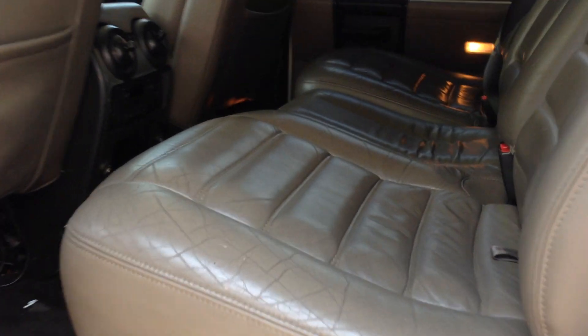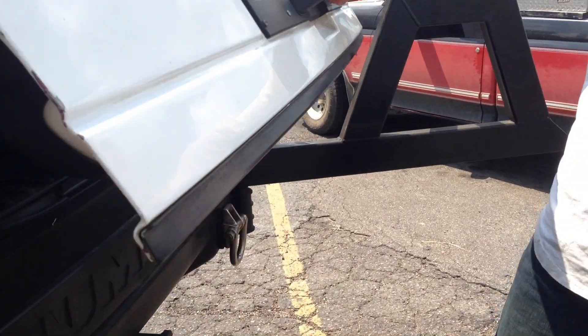We're going to open up the back as well. This one even has the third row seat, DVD screens in the back, and a swing-away hitch.